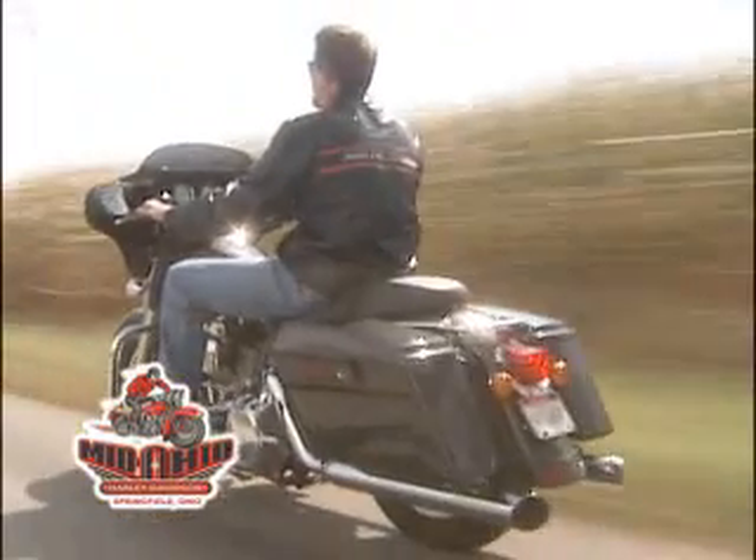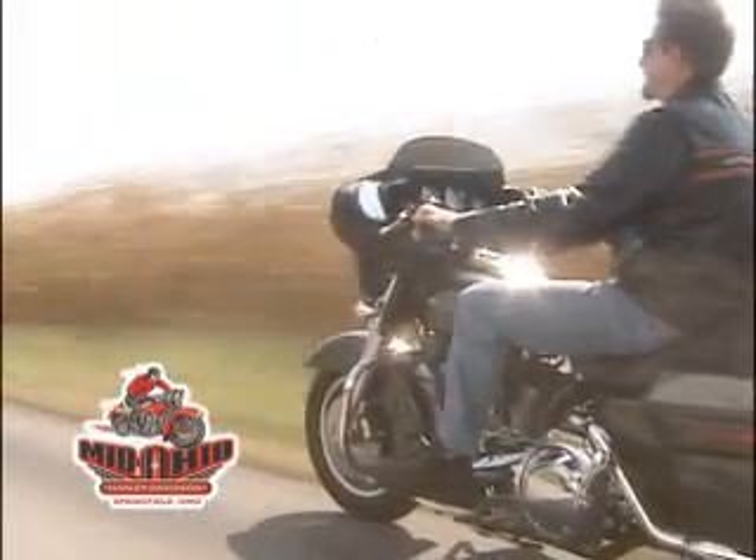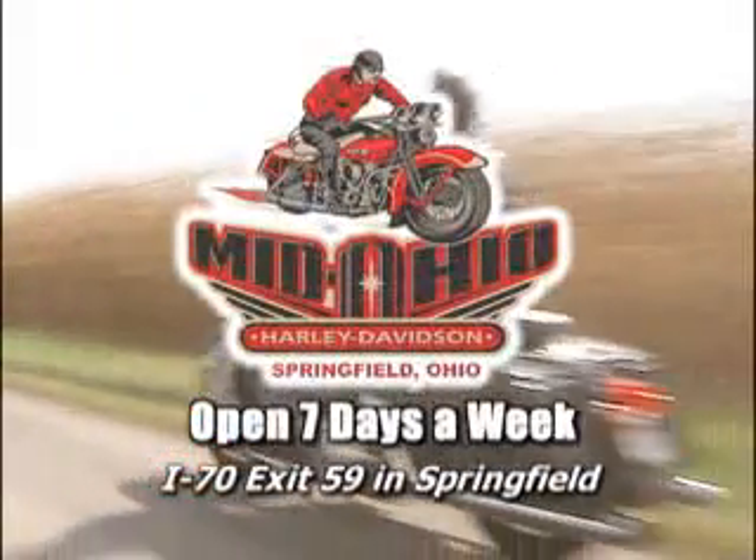Ready for your ride? Visit Mid-Ohio Harley-Davidson just off I-70 exit 59 in Springfield.